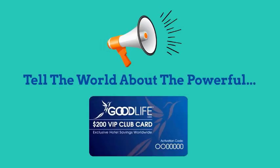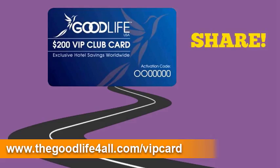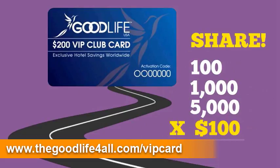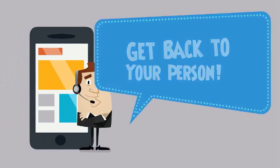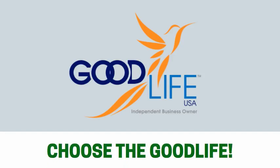By now you obviously see the power behind this little blue card. So how many cards will you share? 100? 1,000? 5,000? Multiply your shared cards by up to $100 and that is how much revenue you can potentially generate for you, your business or organization. That's what we call Living the Good Life. So call, text or email the friend that shared this video with you and see how easy it is to start living the good life today. Because it's your turn to live, experience and choose the good life.